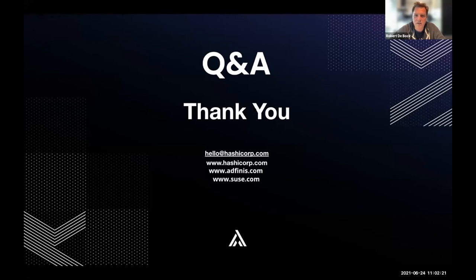It looks like the questions have already been answered in the chat. We'll stay a few more minutes for any additional questions. You'll receive the slides, recordings, and Rob's demo video. If you have questions later, you can email any of the speakers or the general email addresses for HashiCorp, SUSE, and atfinis. Thanks everyone for participating!